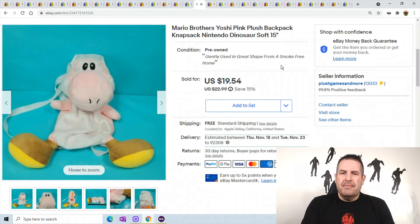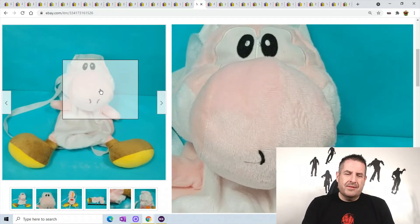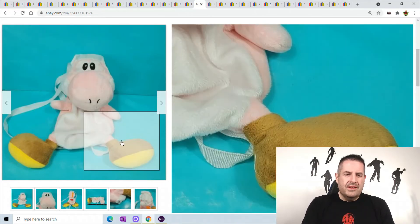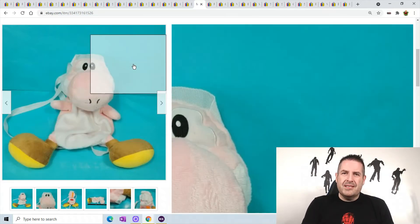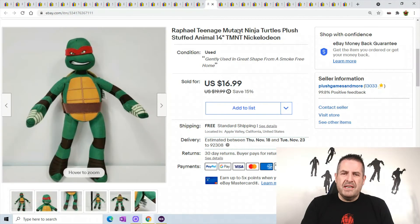This is a Mario Brothers backpack — just a plain old backpack, but anytime you have Mario Brothers, Yoshi, Luigi, or any odd characters, make sure you list them pretty high. Don't just look at the low comps — look at the mid to high range on the solds. Some were going for $9-$10, but I listed it for $22.99 and got $19.54 for it. That's what they sell for — don't list your items super low.